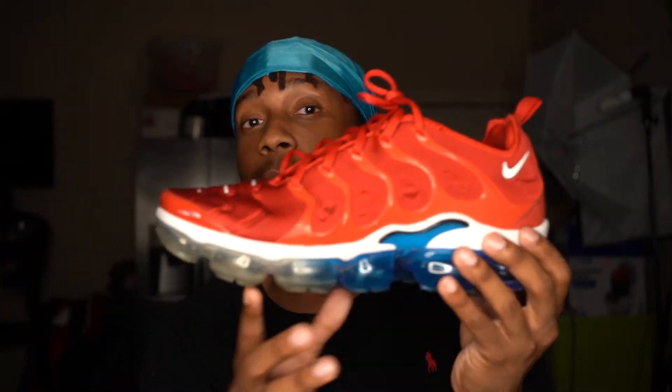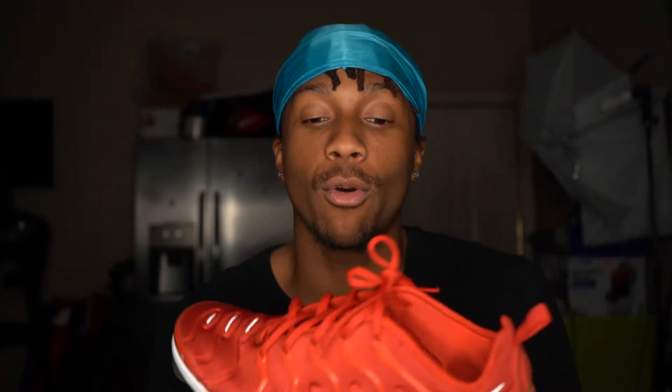Basically when I put these shoes on they look good, everybody's like these shoes look fine, but I don't know what it is about VaporMax Pluses — they are uncomfortable to me. They be hurting my feet. I can only wear them for like an hour and I sized up a half size in these. But let me know your most uncomfortable shoe down below.